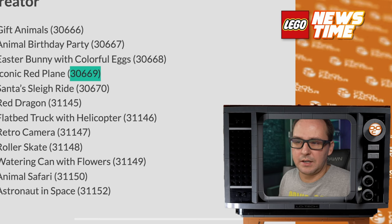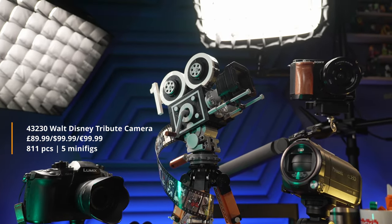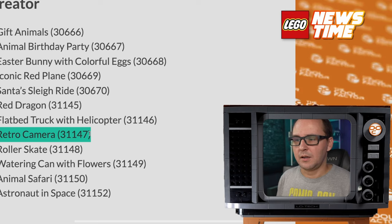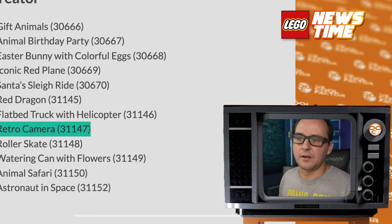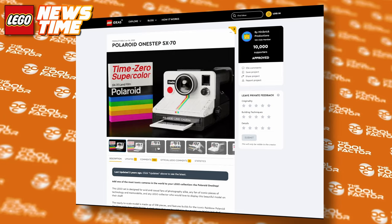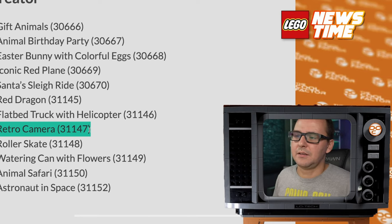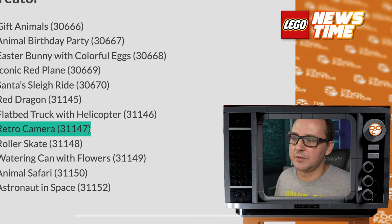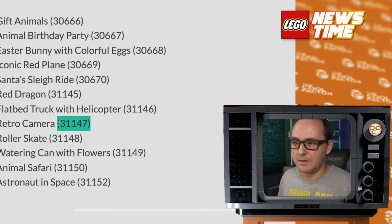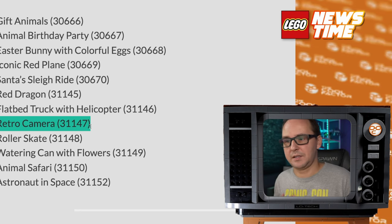A second one I'm interested in is a retro camera. We got the Disney camera — I just posted a review on that. And in the past there was a Leica M collaboration, a small set sold only at a particular Leica store in Miami, Florida. I wonder if this is gonna be like a larger model of an old film camera. There is also the Ideas Polaroid camera coming, so we're gonna have at least two cameras in 2024. For me — somebody with a YouTube channel who loves the Disney camera — this is super exciting. It's probably gonna be a 3-in-1, so maybe you can build a film camera and a camcorder in the same set. Something we've never had before.